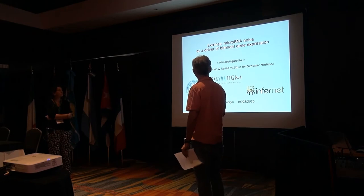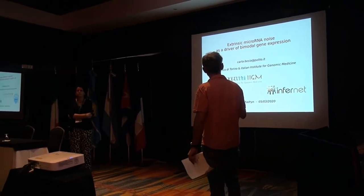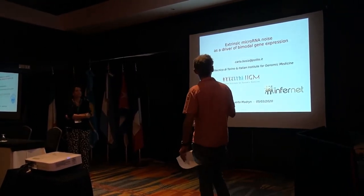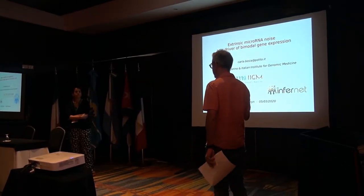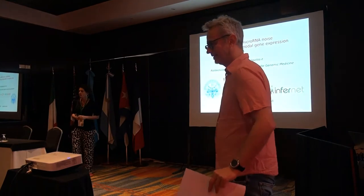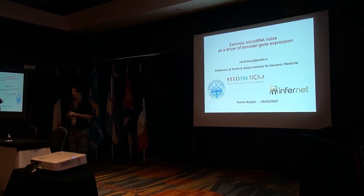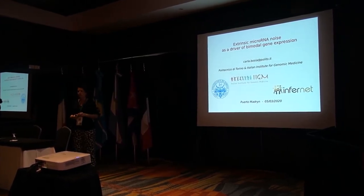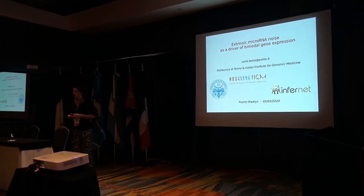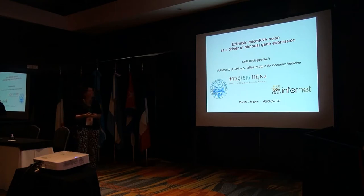I'm very happy to introduce Carla Bosia from Politecnico di Torino and IIGM. She will tell us about extrinsic microRNA noise as a driver of bimodal gene expression. I would like to thank you for giving me the opportunity to present my work. I'm going to talk about microRNAs, which are basically the topic of Andrea's talk on Monday, so I will recall something Andrea already told us and then show some experimental results we obtained a few years ago, with updates on what we are doing right now.